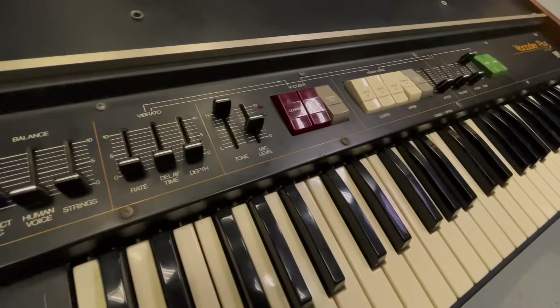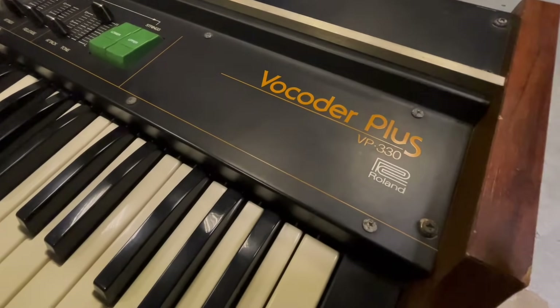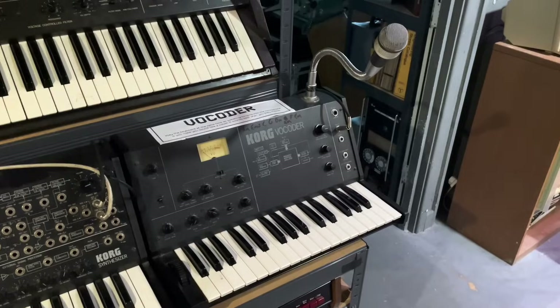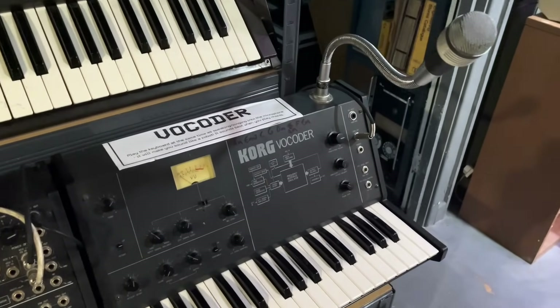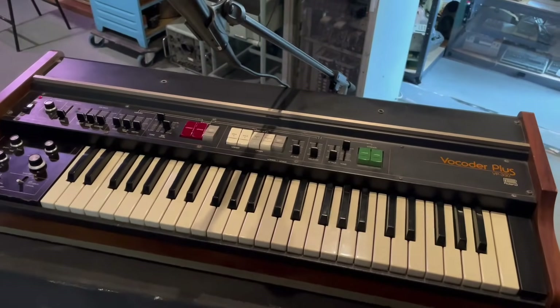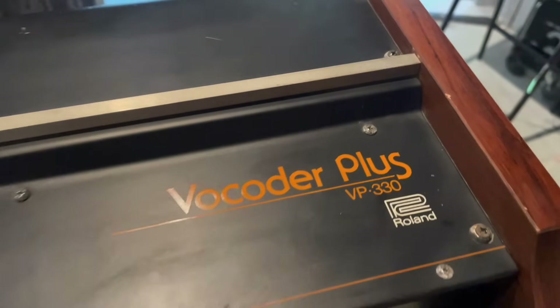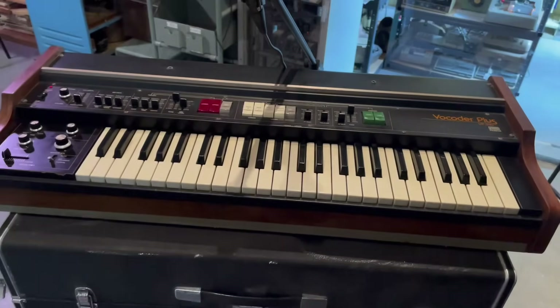Hey folks, today we are talking about these things down here — they're called vocoders. We have this awesome Korg vocoder which is always in the museum for you to play on, but for a limited time we also have this VP330 that I fixed for my friend Yuri.